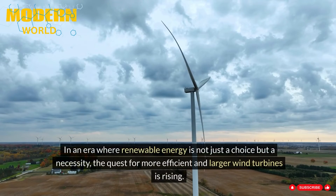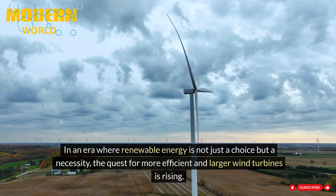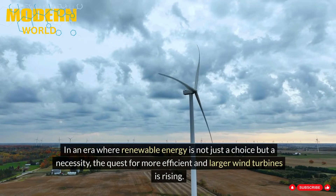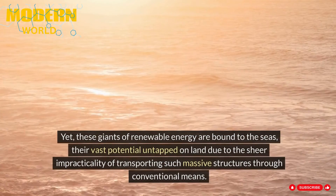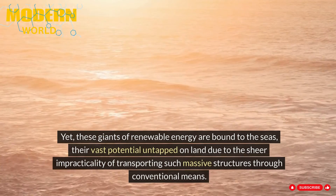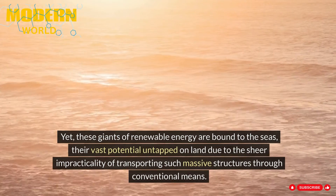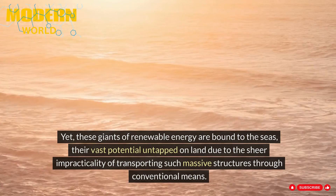In an era where renewable energy is not just a choice but a necessity, the quest for more efficient and larger wind turbines is rising. With their colossal turbines boasting blades as long as a football field, offshore wind farms are a testament to this pursuit. Yet these giants of renewable energy are bound to the seas, their vast potential untapped on land due to the sheer impracticality of transporting such massive structures through conventional means.